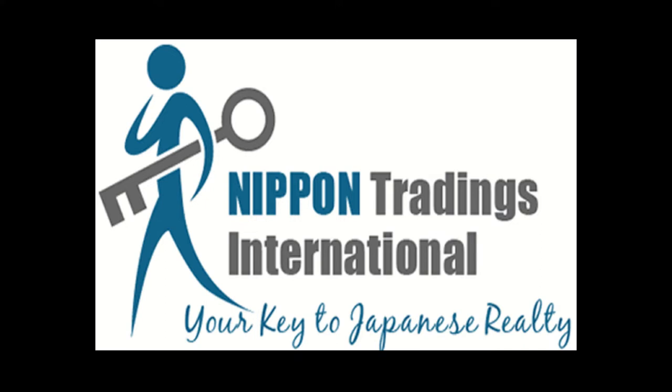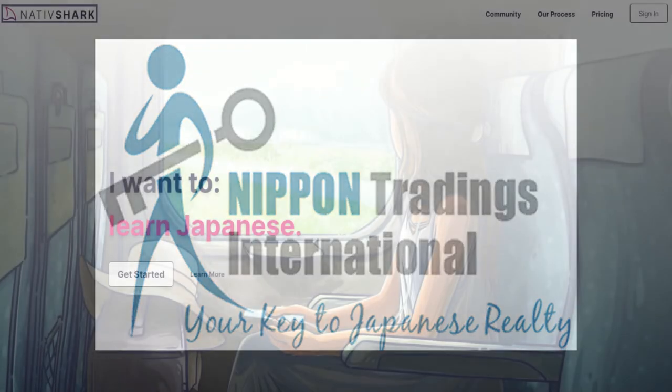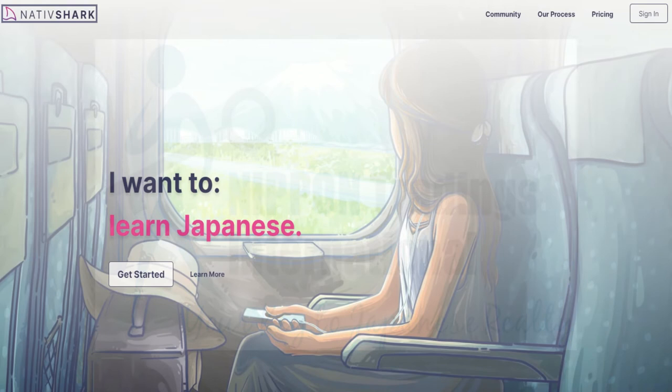Hi there folks and welcome back to NTI's Japan Real Estate Podcast. I'm your host Ziv Nakajima. This podcast is brought to you among others by NativeShark, which is an online platform for learning Japanese.